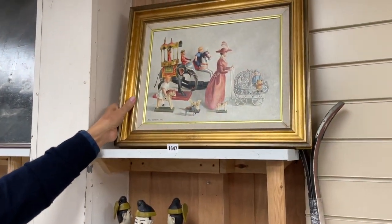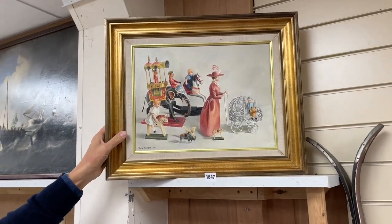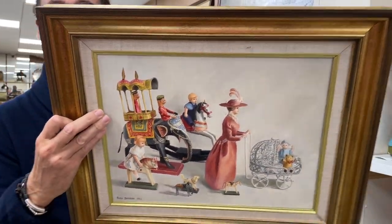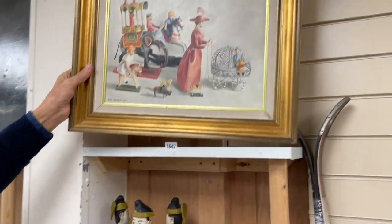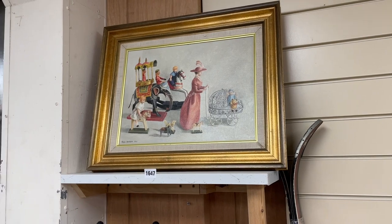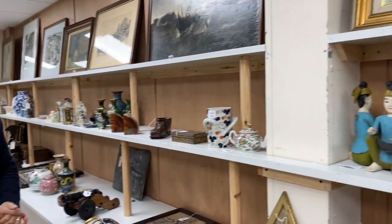There are a few pictures by this artist, Rosa Branson. This one is called 'Going for a Walk' — it's lot 1647. I think the estimates are modest, sort of 50 to 80 or something like that. There are a few of them scattered through the sale.